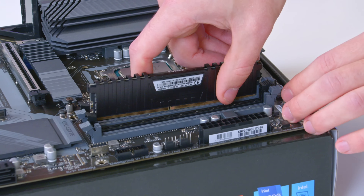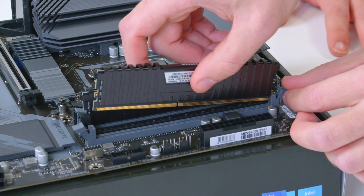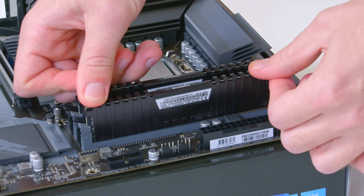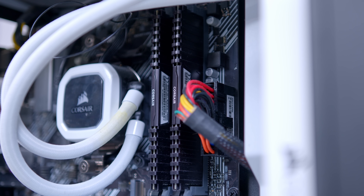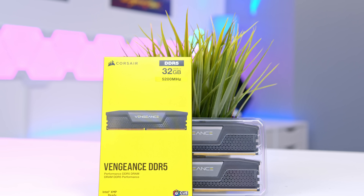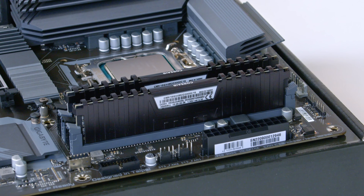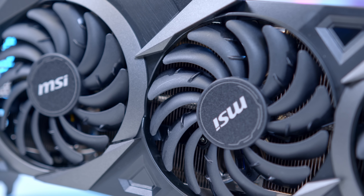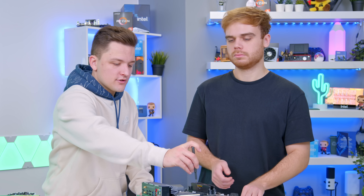When I say in videos that I like the fact that Intel supports DDR4 and DDR5, it's so people who have existing systems like Harry's with perfectly good memory don't have to go out and buy another set. That has saved you 100 quid which you can spend on more important gaming components.